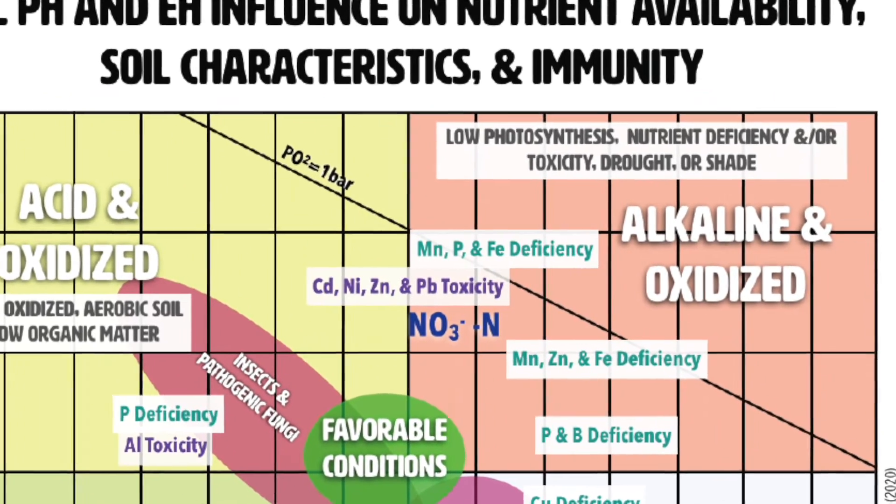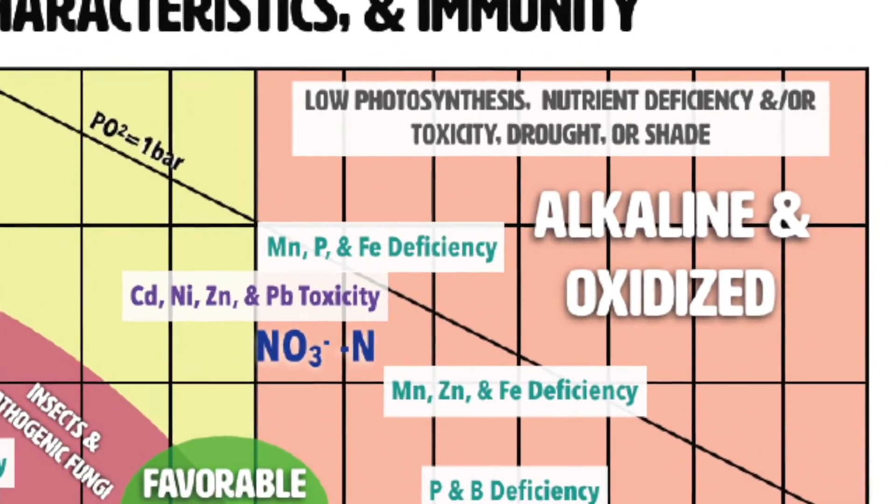It wasn't just the amaranth, and I struggled to understand what was really going on. When I learned that these plants were non-mycorrhizal, it started to make sense — but there's more to it. Amaranth, beets, Swiss chard — these plants are non-mycorrhizal, and brassicas too occupy an alkaline pH range and are sometimes more oxidized.